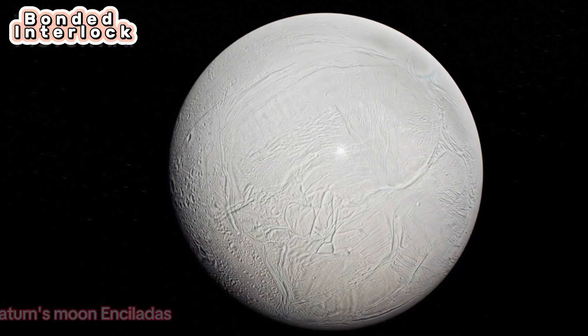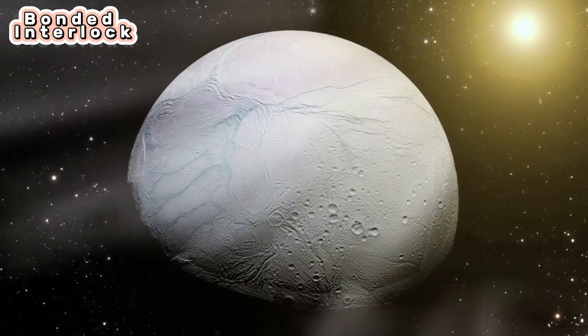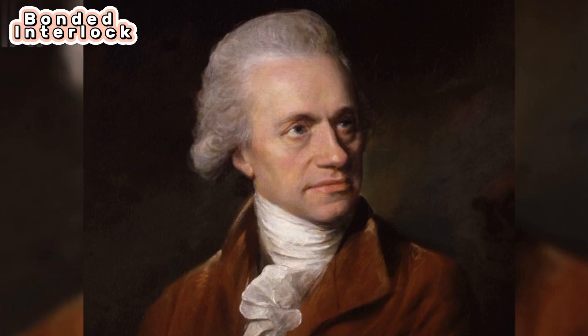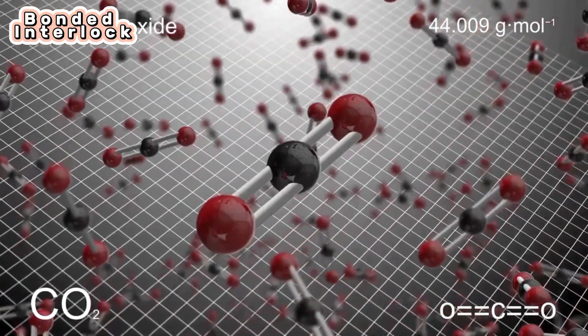The third one is Saturn's moon Enceladus. Enceladus is the second nearest of the major regular moons of Saturn and the brightest of all its moons. It was discovered in 1789 by the English astronomer William Herschel. Enceladus measures about 500 kilometers in diameter. The surface is almost pure water ice, with trace amounts of carbon dioxide, ammonia, and light hydrocarbons.